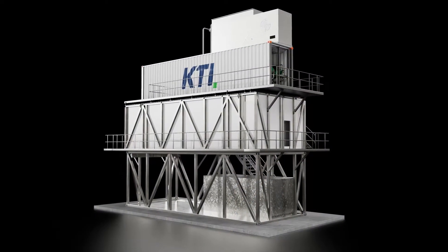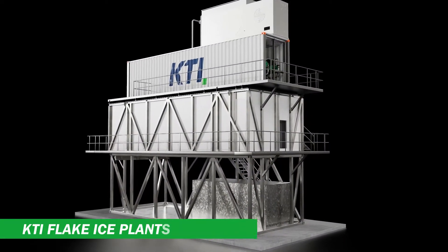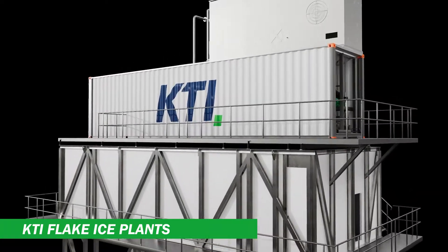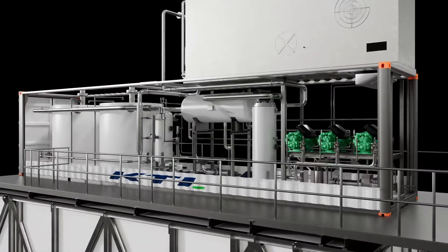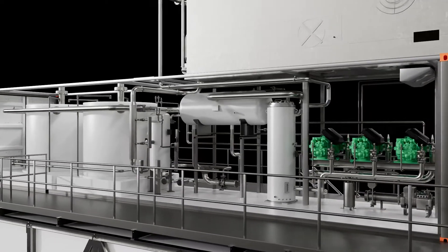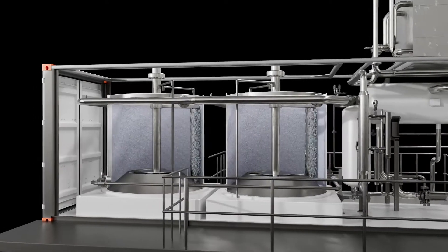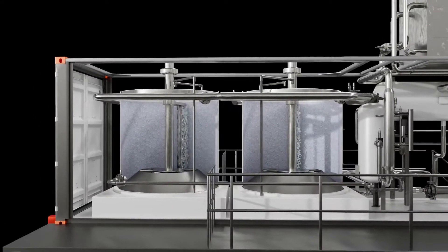For many years, KTI has designed, produced and perfected containerized flake ice plants, which are in operation throughout the whole world to the full satisfaction of our customers. Flake ice of high quality is produced on refrigerated drums by applying water onto the drum's cold surface, where it freezes immediately.